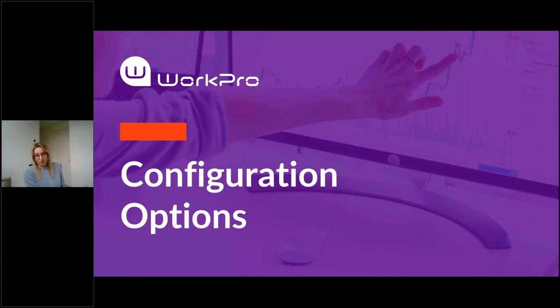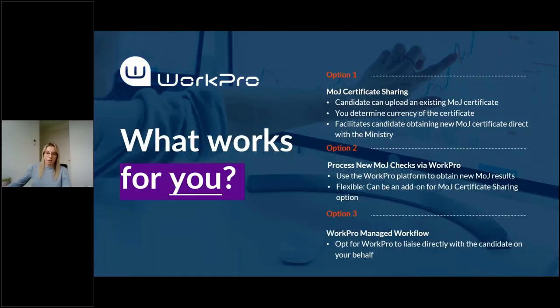We've also got some new faces here today so I hope you find what we cover very helpful as well. If you're not already using this service and are interested in any of these options, please do reach out to your account manager and they'd be happy to assist. I'll be providing a demonstration of each of these available options from both a WorkPro administrative perspective and a candidate perspective.